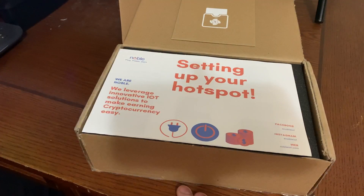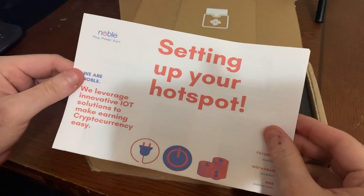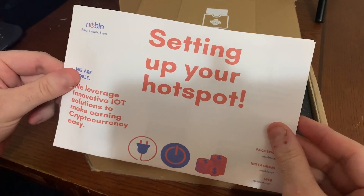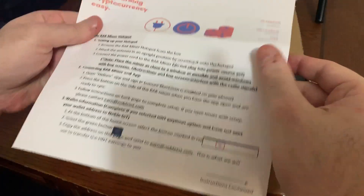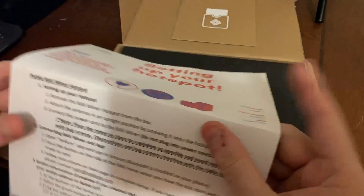Alright, here we go. We finally got into the box — it was very well packaged, so nice job Noble IoT for that. As we get in, we have some literature on the top — a quick guide, instructions, how to get going, all that sort of thing. You'll want to read over this to get yourself acquainted with how to add this and get it going.